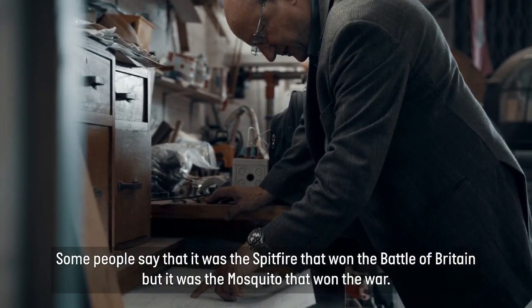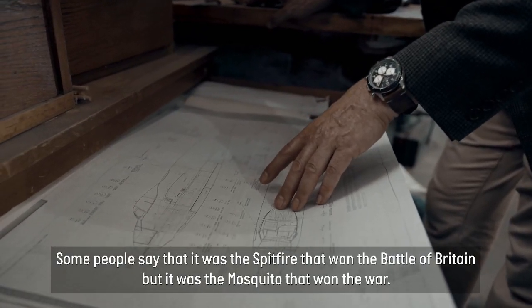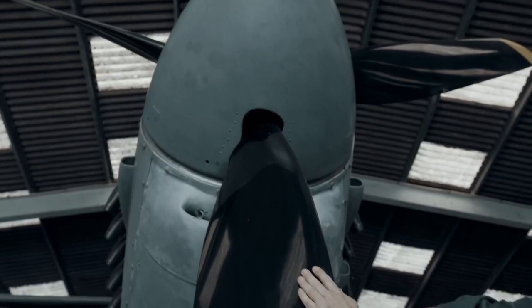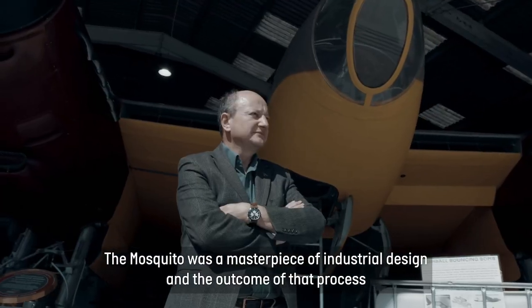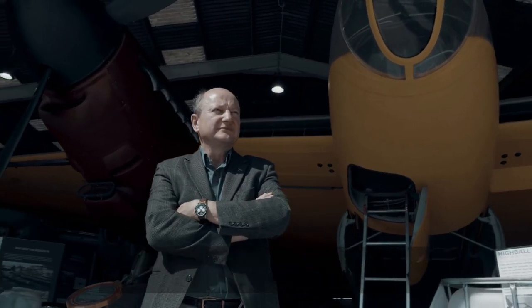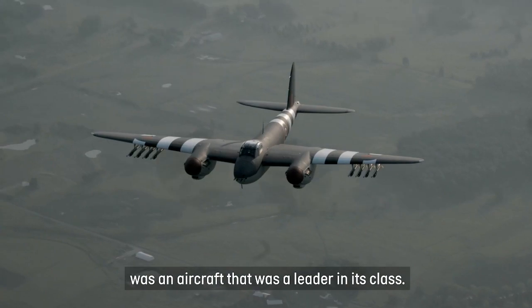Some people say that it was the Spitfire that won the Battle of Britain, but it was the Mosquito that won the war. The Mosquito was a masterpiece of industrial design, and the outcome of that process was an aircraft that was a leader in its class.